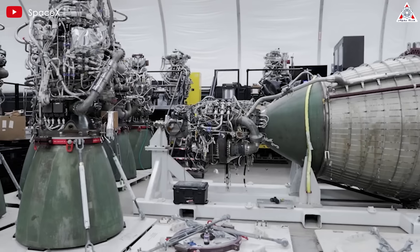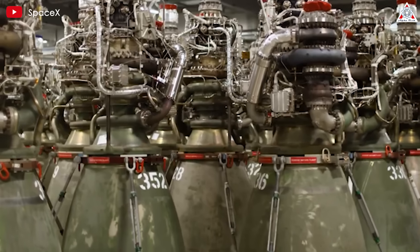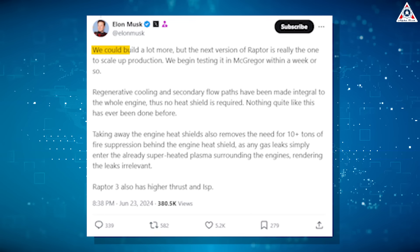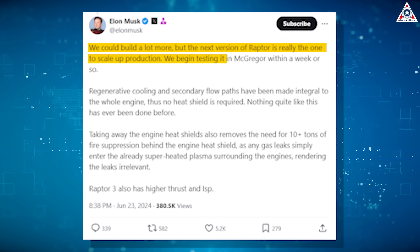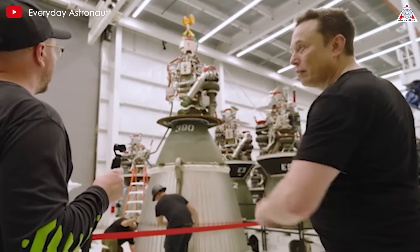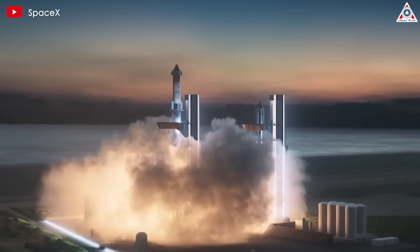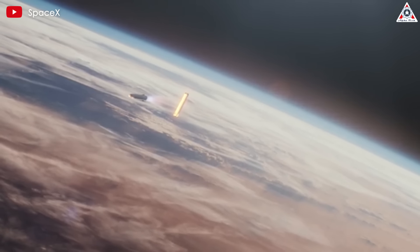Not only will hardware production soar, but engine production is also set to skyrocket. SpaceX currently makes one Raptor engine every day. Recently, Elon responded to a tweet about the tour video saying: 'We could build a lot more, but the next version of Raptor is really the one to scale up to production. We begin testing it in McGregor within a week or so.' This new version could be the Raptor 3. Additionally, the draft EIS for Starship in Florida revealed the new Starship version will feature up to 35 engines in Super Heavy and 9 engines in the ship, further driving the demand for engines.